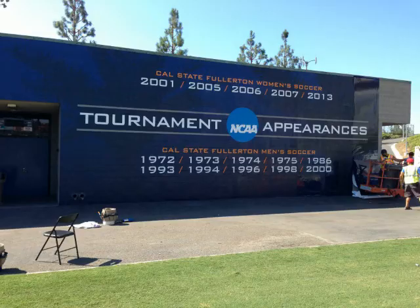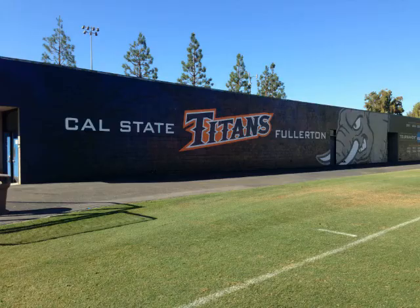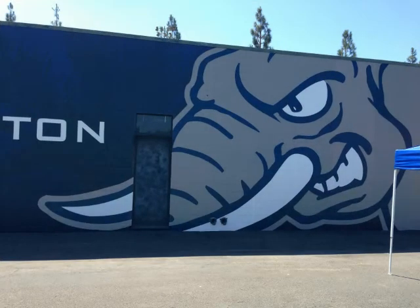The athletic department at Cal State Fullerton was extremely pleased with the finished product and the professional installation. The soccer stadium now represents the home team, whether it's the men's or women's soccer team. Rivals who visit are reminded that they're in Titan Country. At Superior Signs and Graphics, we want to make sure you have input on the design of your wall graphics and understand your options.